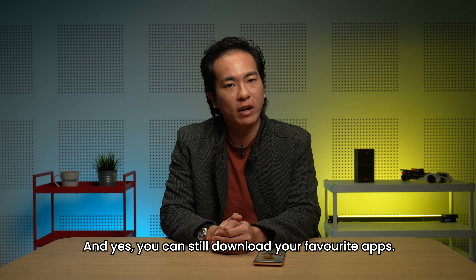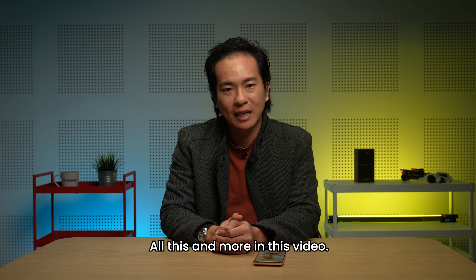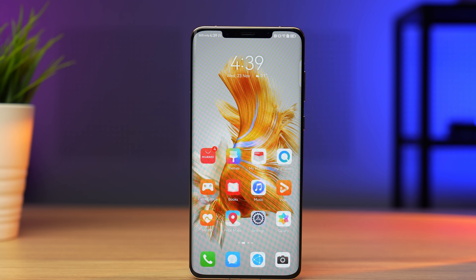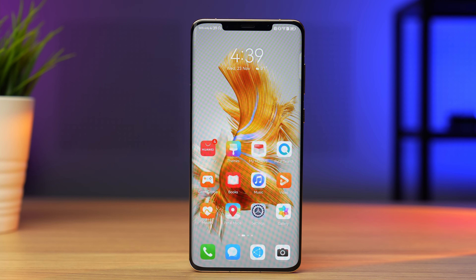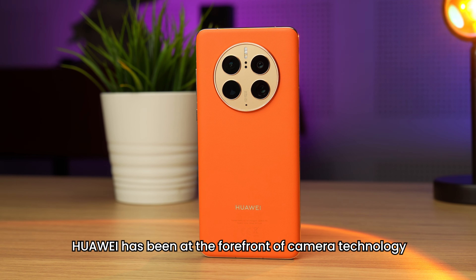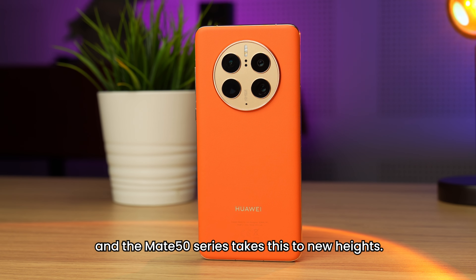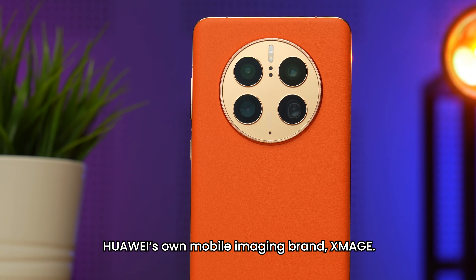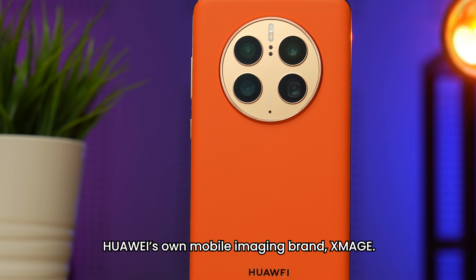And yes, you can still download your favourite apps. All this and more in this video. Huawei has been at the forefront of camera technology for some time now, and the Mate 50 series takes this to new heights. It's the first smartphone to carry Huawei's own mobile imaging brand, Xmage.